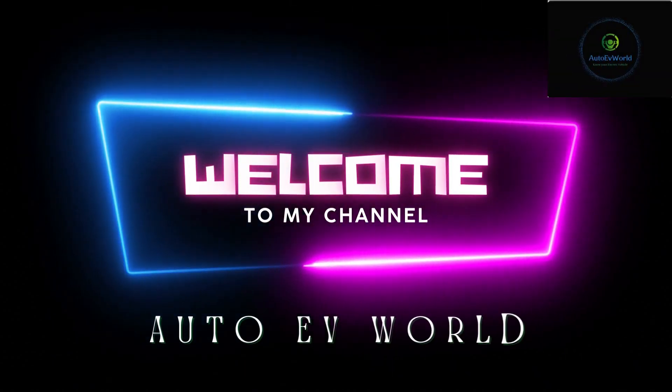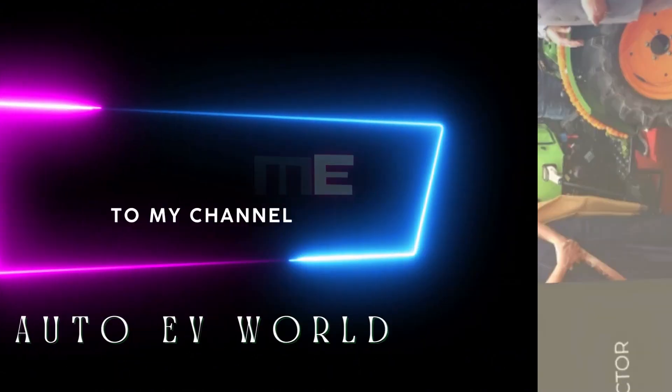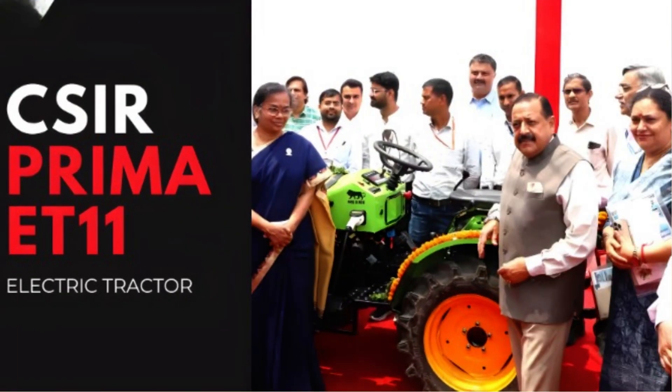Hello friends, I am Jessica. Welcome to my channel Auto EV World. Today, we brought you the features and specifications of CSIR Prima AT11, India's first compact electric tractor.